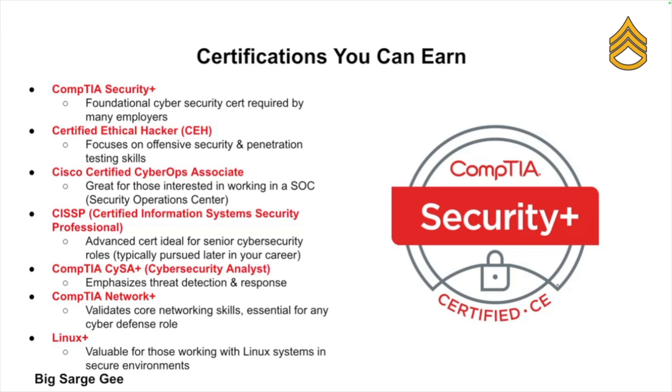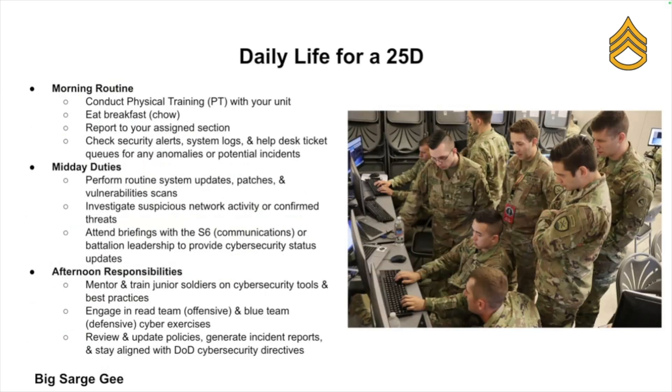The Army may pay for your certifications or even cover your exam costs, and these credentials are gold in the civilian tech world if you want to get out there and start making the big bucks. So exactly what is the day-to-day life like for a 25 Delta?